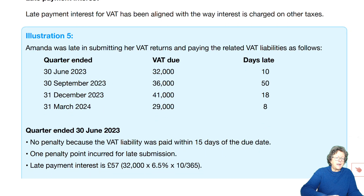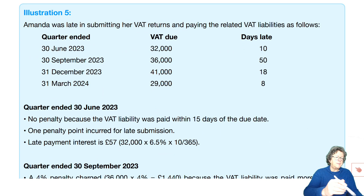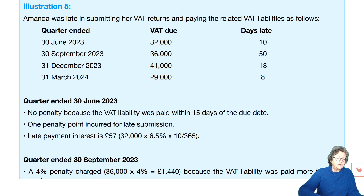Let's have a look at the illustration. Amanda was late in submitting her VAT returns and paying the liabilities as follows. Her 30th of June 2023 VAT was £32,000 and she was 10 days late. In September she was 50 days late. In December she was 18 days late. And the following March she was 8 days late. Each quarter is dealt with individually.